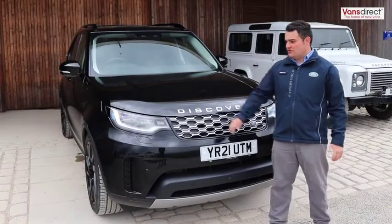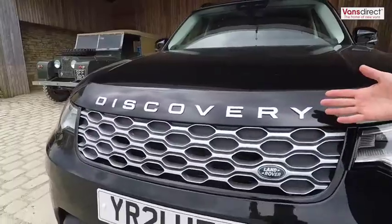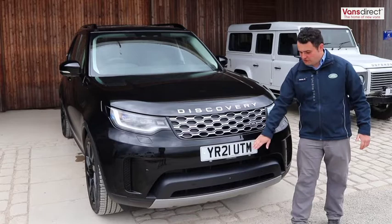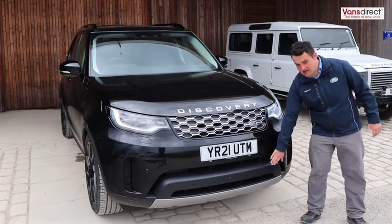At the front of the vehicle we've got the new LED daytime running lights and headlights, we've got the Discovery badging, we've also got a new front grille, the front of our 3D camera system, and the 360 park distance control.